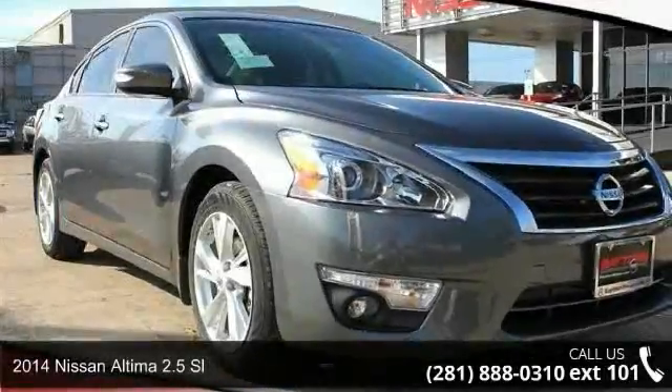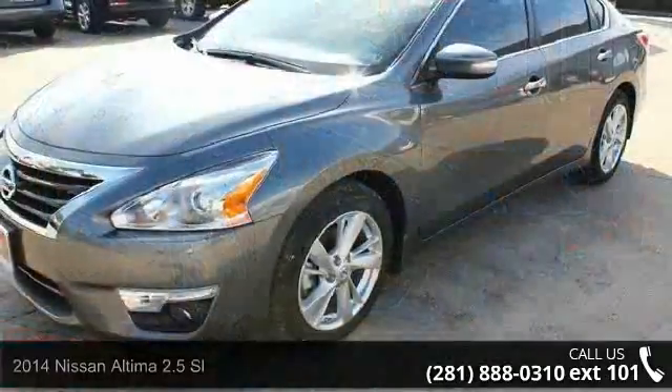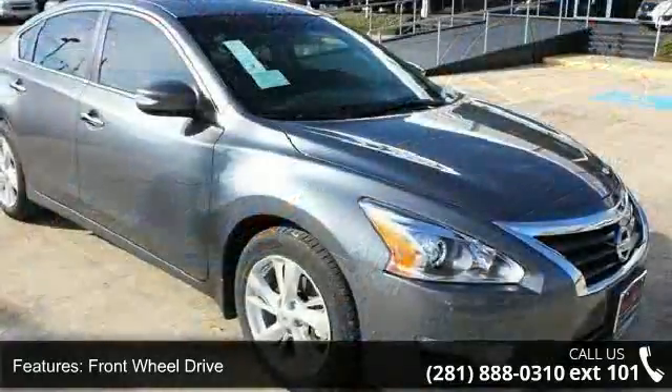Step into the 2014 Nissan Altima. This may be the set of wheels you've been looking for. Enjoy these notable features: driver vanity mirror and heated front seat.